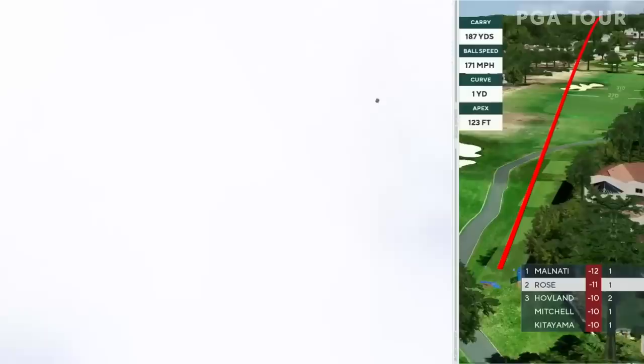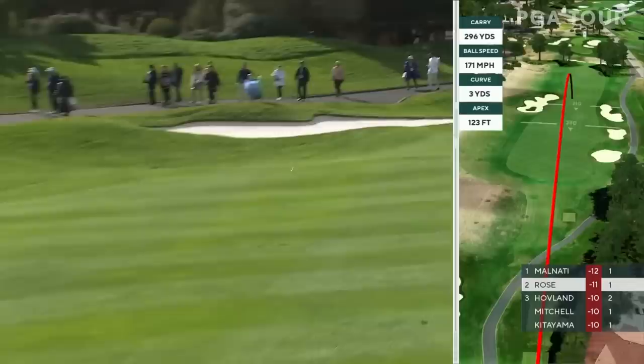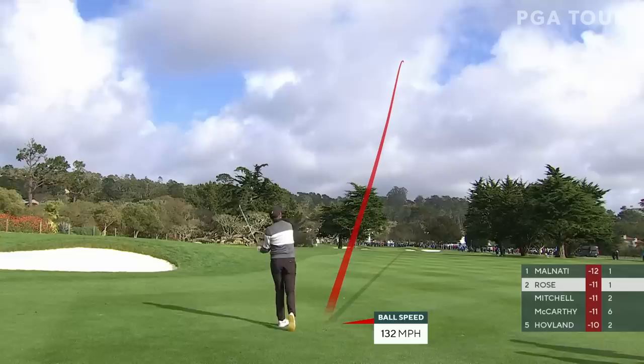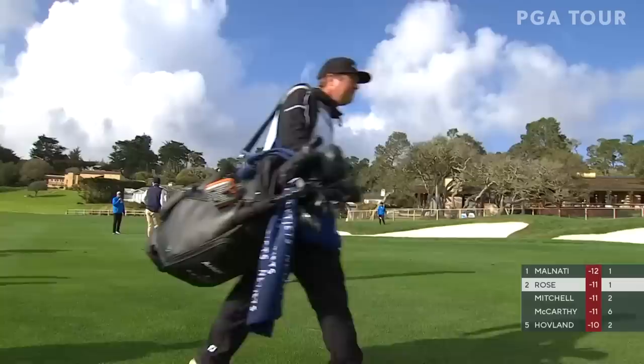On a much improved line from the first hole. Now it's ideal — right in the mayor's office. Seven iron, breeze still about the same as it was during the tee shots, helping into that corner. It may have been the right length had it been straight, Dottie, but it's found the right bunker.